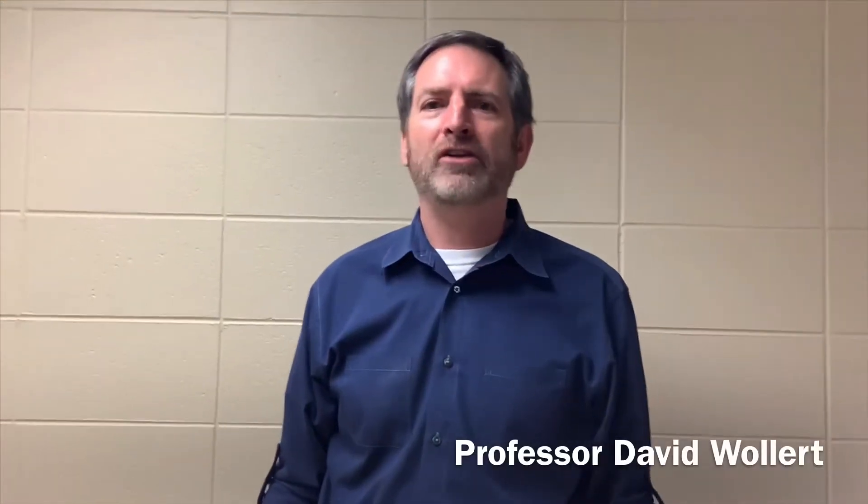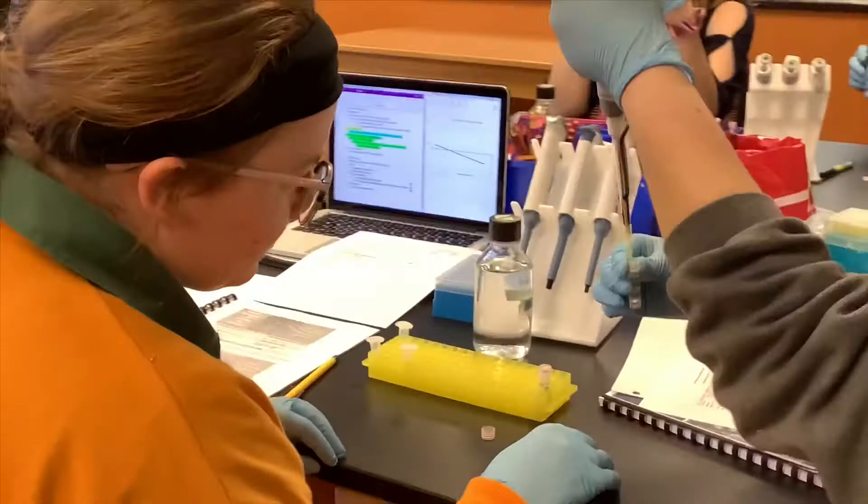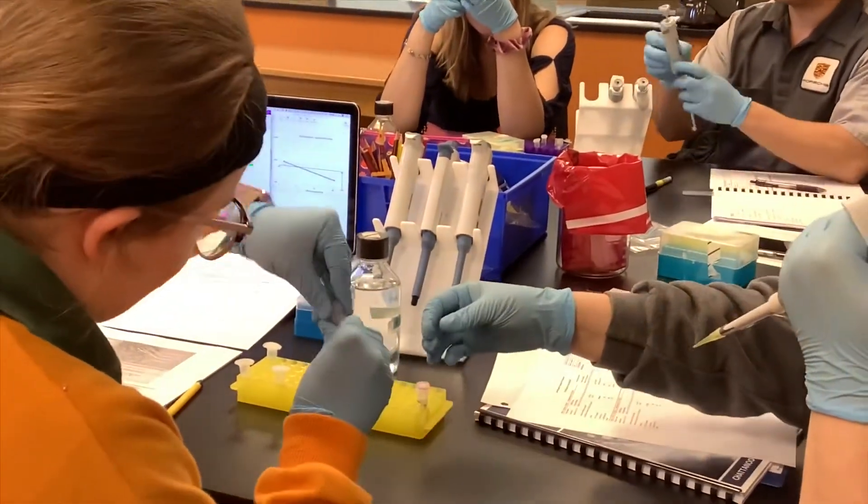That is our Biology 2900 undergraduate research class. They work with a partner and they're doing experiments where they're measuring the effectiveness of some promoter sequences that they have designed themselves.